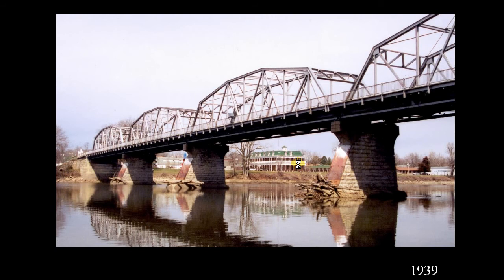That was replaced in 1939 with a — at that time — a better truss, a Camelback truss I think it's called. You can see the limestone piers and the top of the pier caps were widened. So these are the original piers from the first bridge in 1873, and the pier cap was widened to accommodate this new truss.